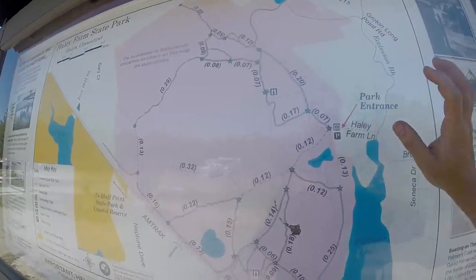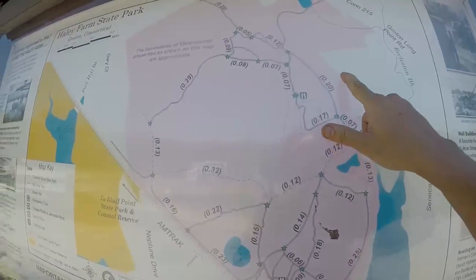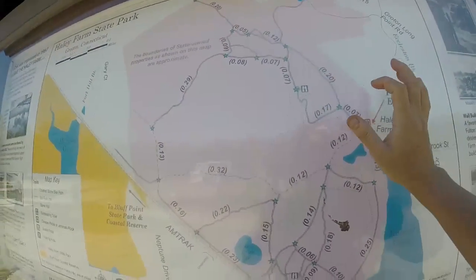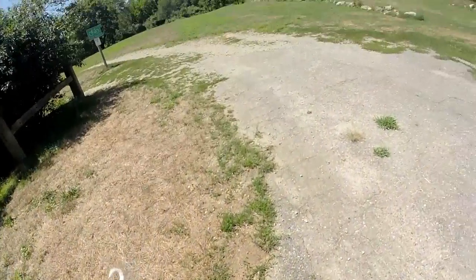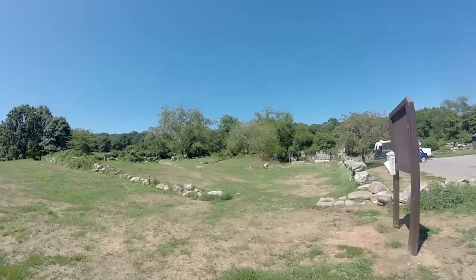Alright, here's the map. Here's the park entrance and that's where we are. There's a main trail right here. So we're going to take this trail. There's a bike trail that goes off this way. That's the bike route and here's the walking path.